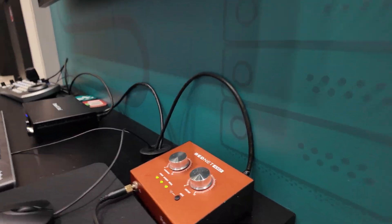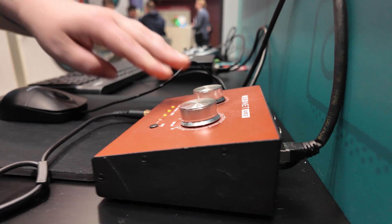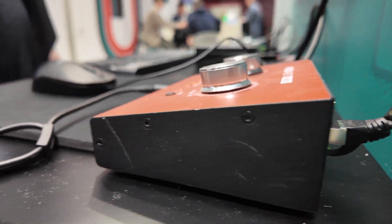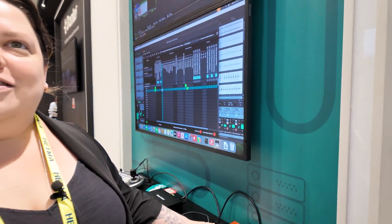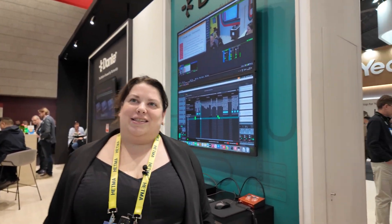How is this device connected with Dante? So this is a headphone amplifier from our partner Focusrite. Basically I'm playing out audio from Dante Virtual Soundcard into the Focusrite headphone amp — it's getting it over the network. Very very low latency — sub millisecond on the audio and for the video, subframe.